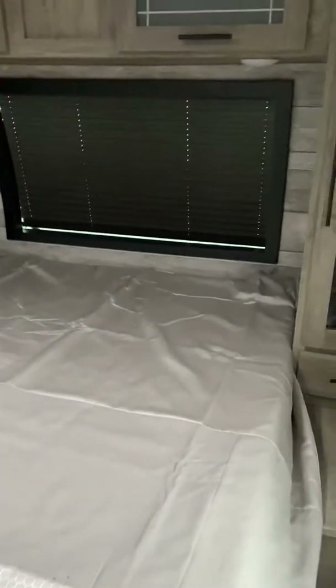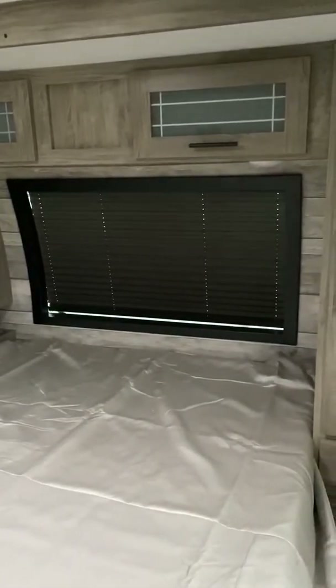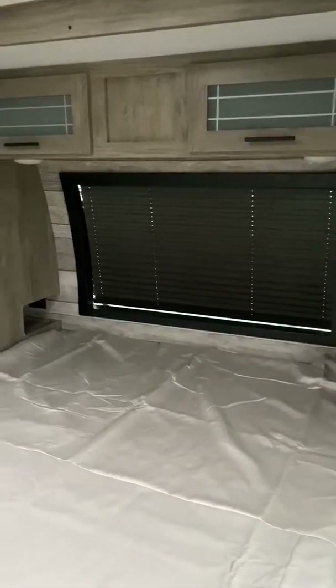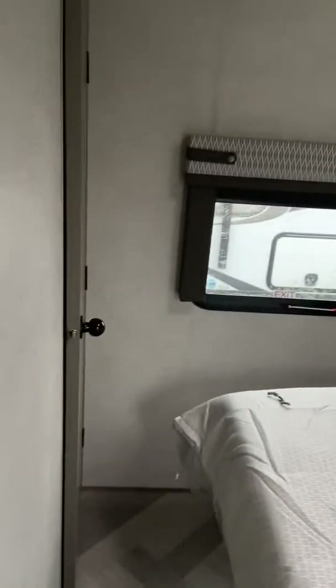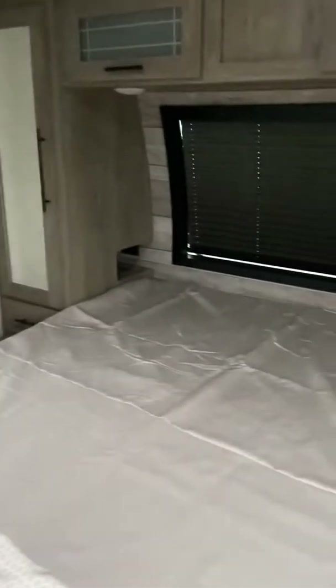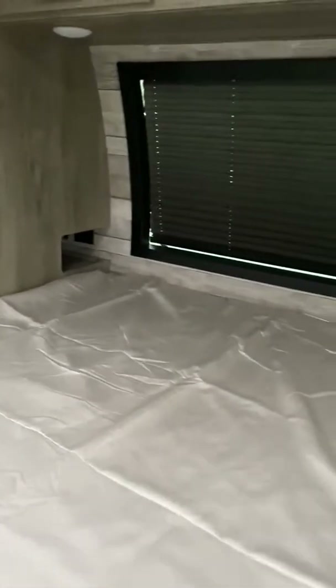You've got your nice full residential queen bed, 60 by 80. You've got the windshield-type window up front, which gives you all kinds of visibility and light inside. There's your emergency exit, and your closet over there. You've got cabinets with USB ports and places for your cell phone devices to charge. And of course there's plenty of cabin closet space and storage underneath the bed as well.